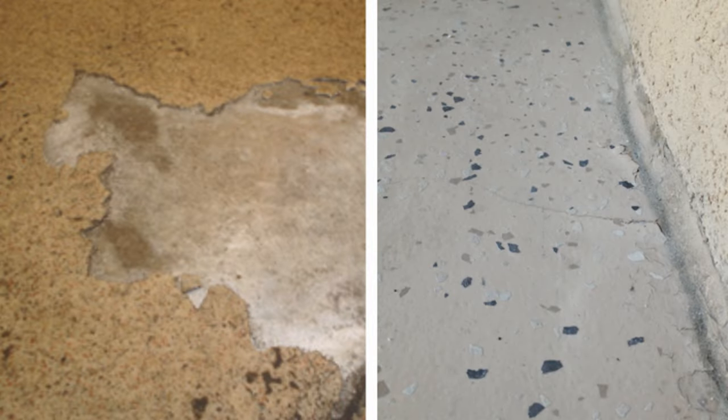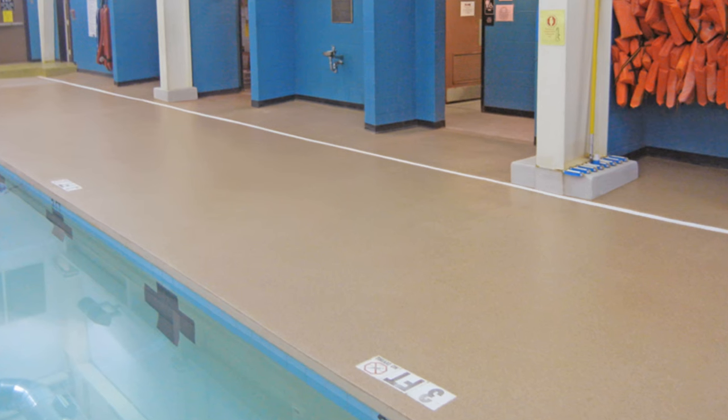Commercial floors of all kinds take some serious abuse. Epoxy paint fails the grinding machine test, but look how well Everlast Floor holds up.